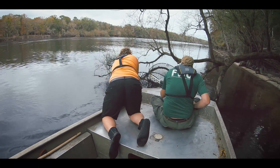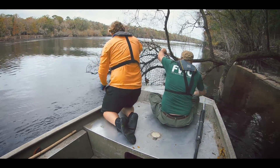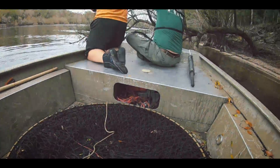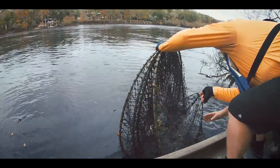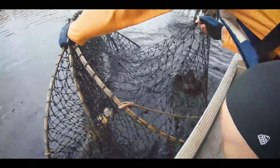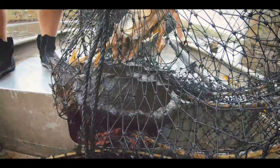It was starting to get discouraging, and then finally, finally we got our first turtle. It was a really nice female, about 20 to 25 pounds.